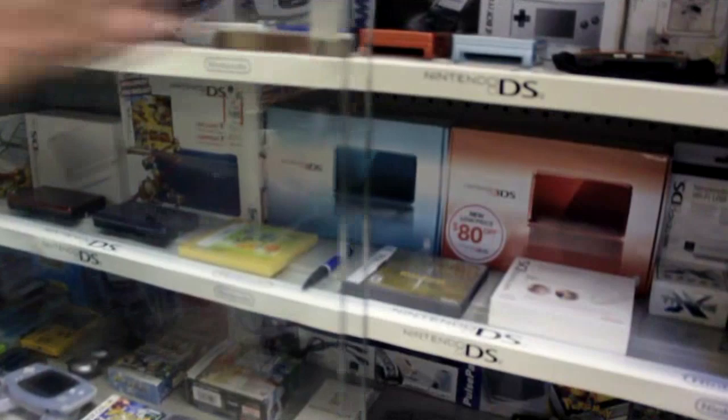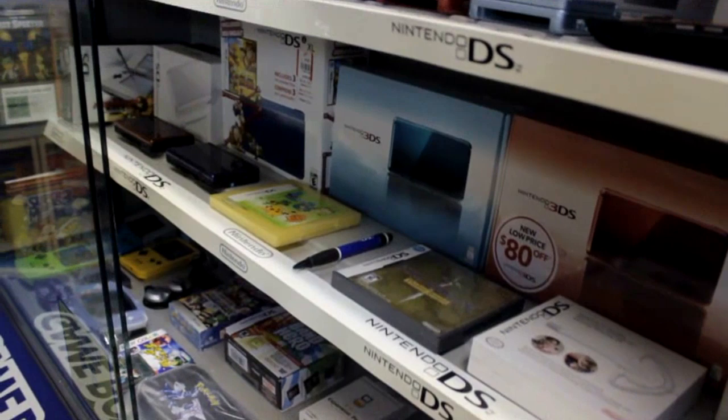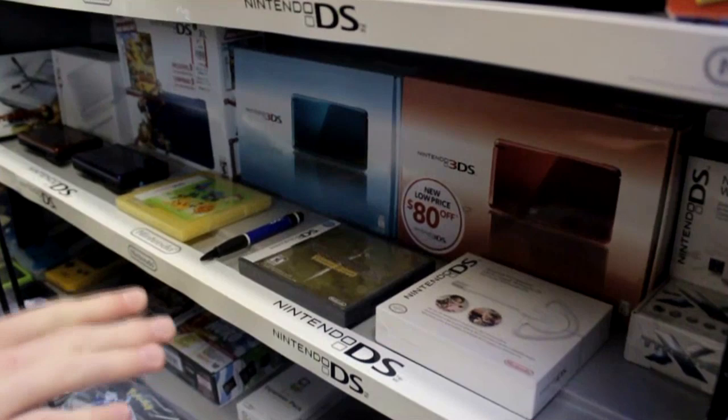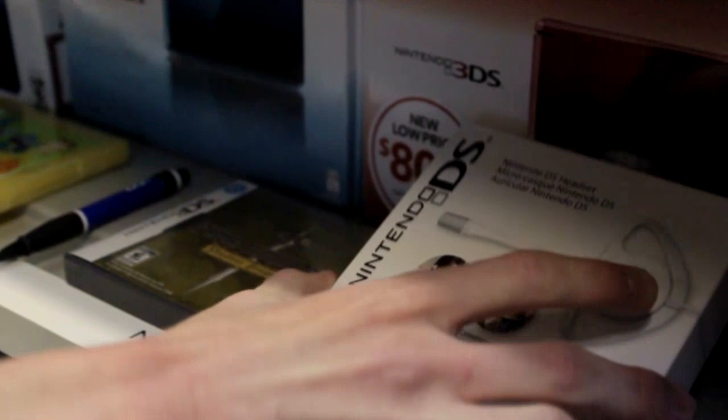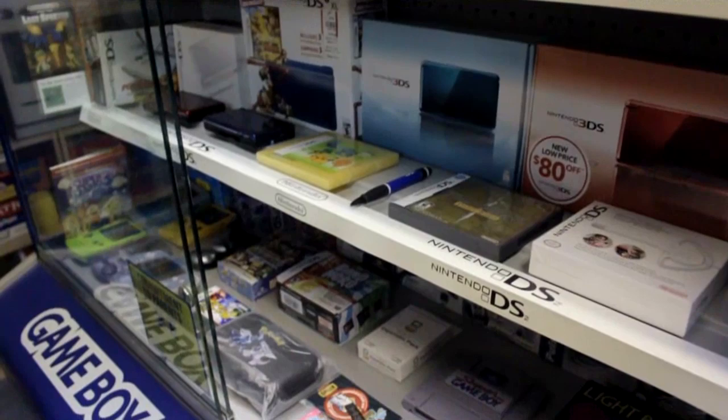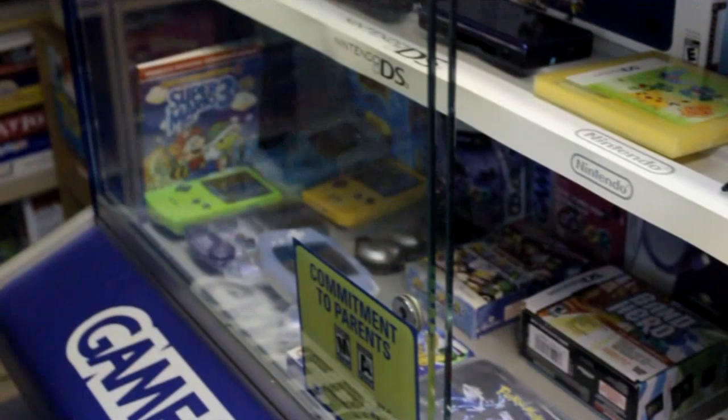To the right of that, we have the 3DS. The blue one was bought on launch day, and the red one — which wasn't available on launch day — was bought a little later, as you can see since the price was lowered at that point. In front of that, we have the Nintendo DS headset in the box, and a few other accessories over to the right. You won't see too many DS games down here since most of them are in my room — I don't really have anywhere to display the DS games down here at the moment.